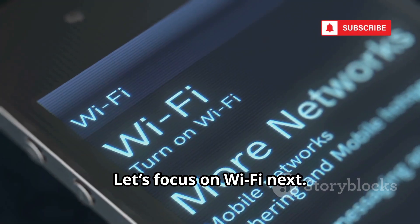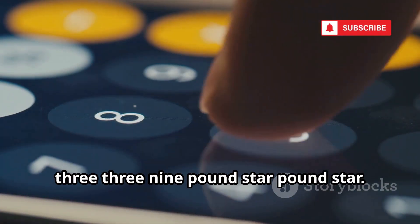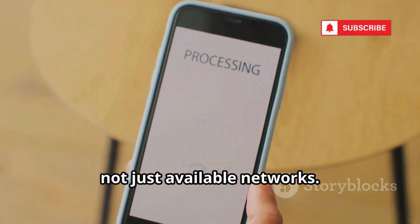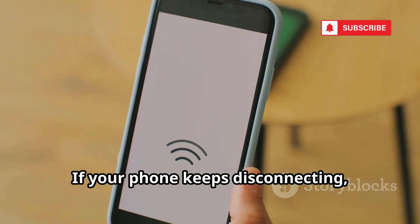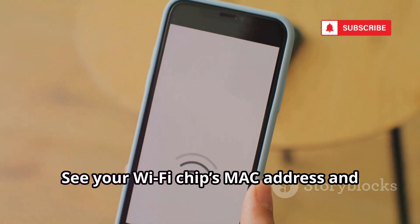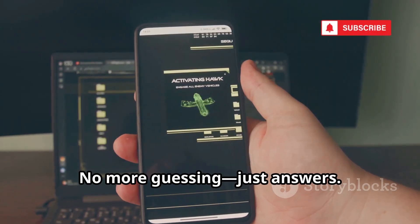Let's focus on Wi-Fi next. For Wi-Fi diagnostics, use *#*#232339#*#*. This opens a WLAN test — check your phone's Wi-Fi hardware, not just available networks. Run transmission and reception tests to pinpoint issues. If your phone keeps disconnecting, this helps determine if it's a hardware or software problem. See your Wi-Fi chip's MAC address and test different standards. It's a granular, data-driven way to troubleshoot — no more guessing, just answers.